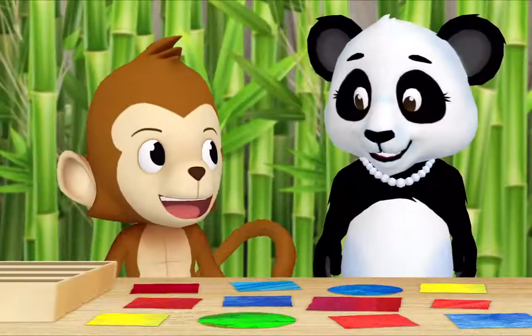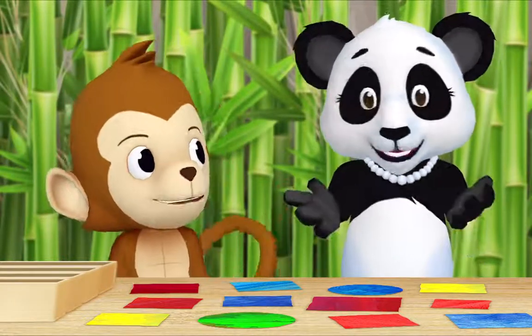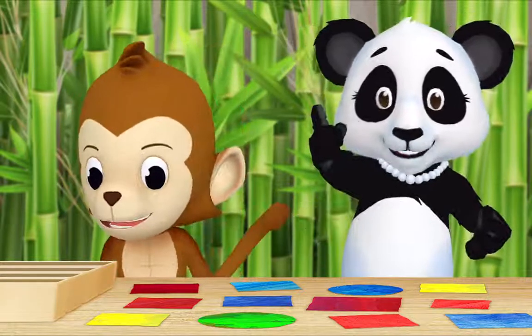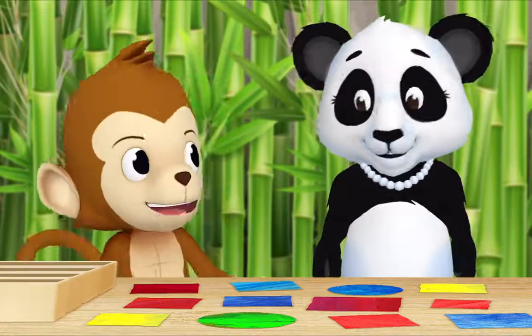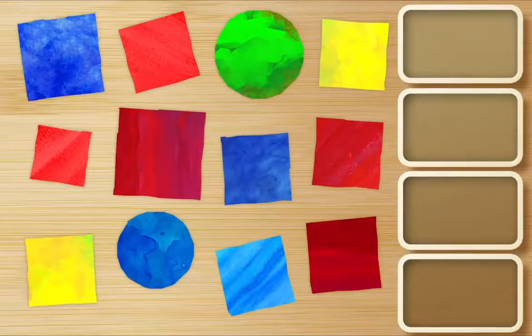Hi Miz Panda, what are you doing? Hi Monkey! I cut out all of these colored shapes and now I'm sorting them. Can I help? I would love it if you helped, thank you Monkey. First, find all the blue squares and put them in a box. Okay!